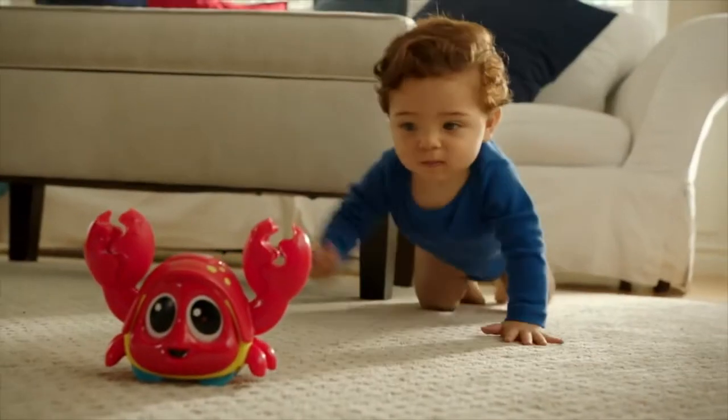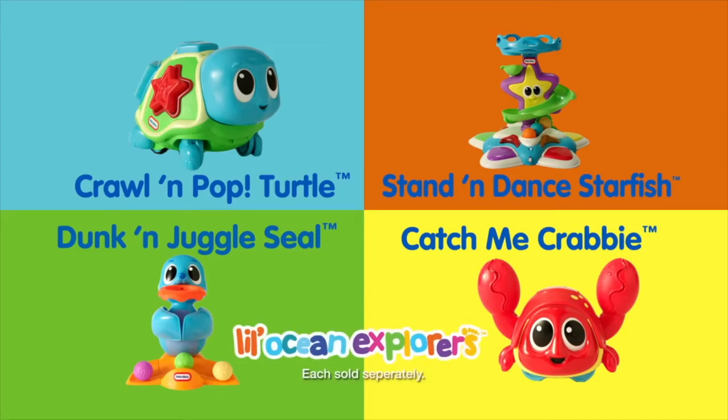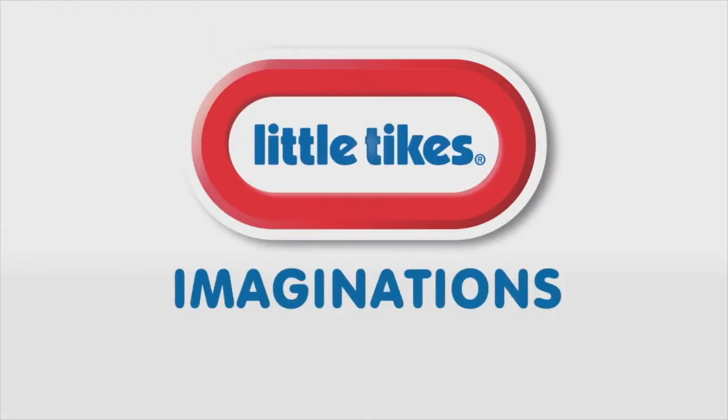Lovable sea creatures help develop fine motor skills, coordination, and confidence. The Little Ocean Explorers, each sold separately. Little Tikes, imaginations in motion.